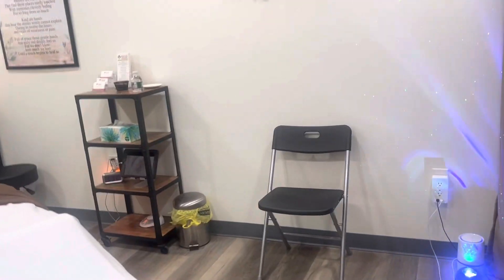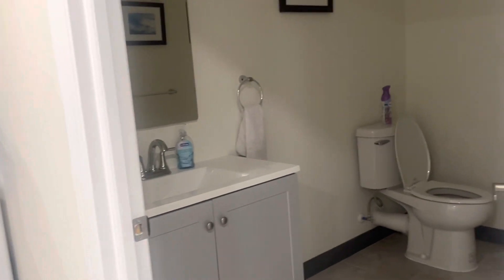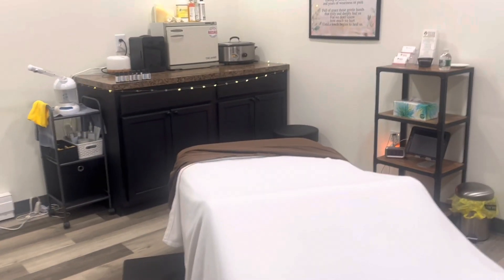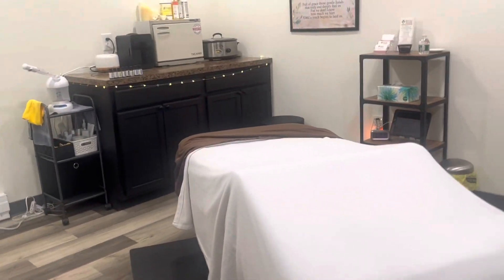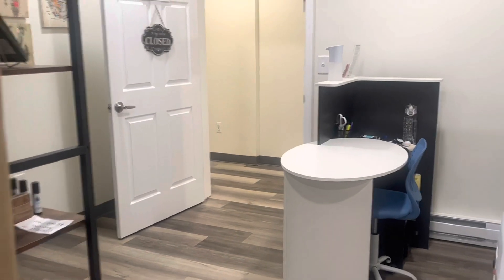And then when you come in for your massage, this is the massage room — a lot more space. The bathroom is here if you need to use it before, after, or during an appointment. Very easily accessible closet for my storage. And there is an emergency exit in the worst case scenario of fire, or if it is needed for any circumstance, so that you feel nice and comfortable.